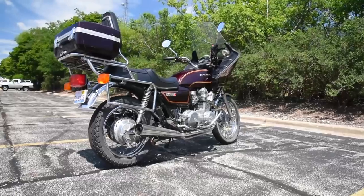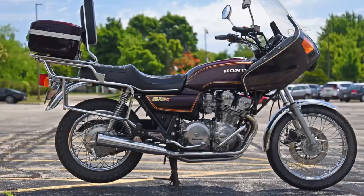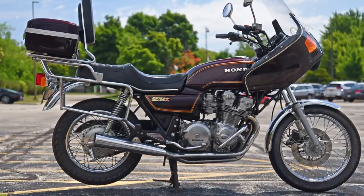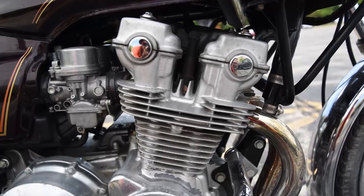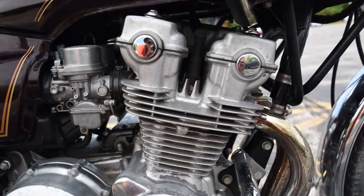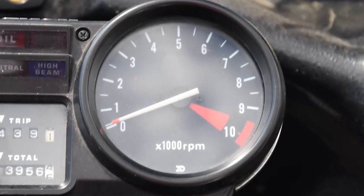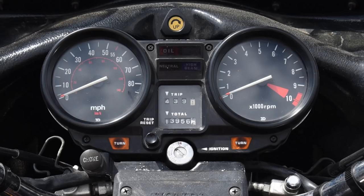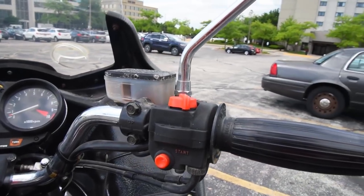It doesn't have to be the 750 — they made other displacements. But be careful, though. This may be more power than you can manage at first. And I mean that. 70 horsepower doesn't sound like much, but this double cam engine will zap up to 10,000 RPM if you foolishly twist as if you're on a 250cc bike. Just slowly roll on and you'll be fine.